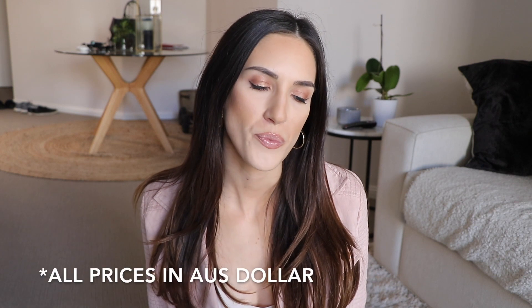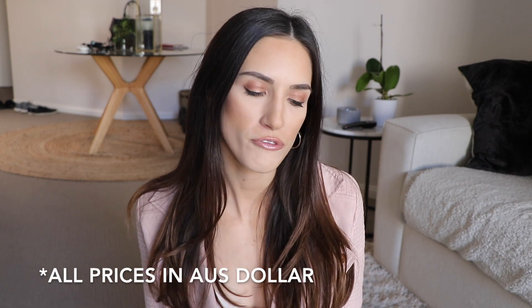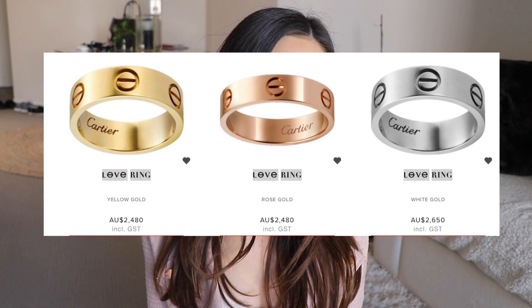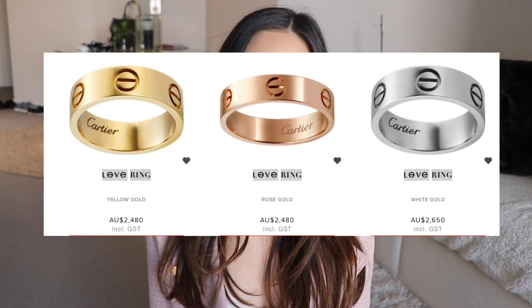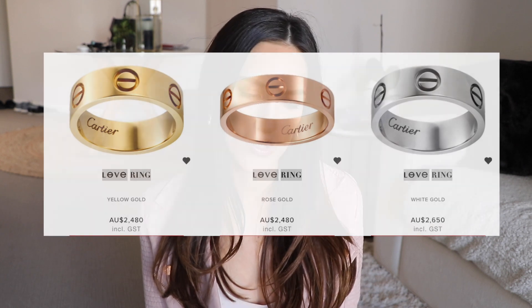Let's talk price. The Love Ring — the thicker version — in yellow gold or rose gold is $2,480. In white gold it's $2,650, so it's always a little bit more expensive in white gold. It also comes in platinum — I didn't know this — at $5,450 for the Cartier Love Ring in platinum.